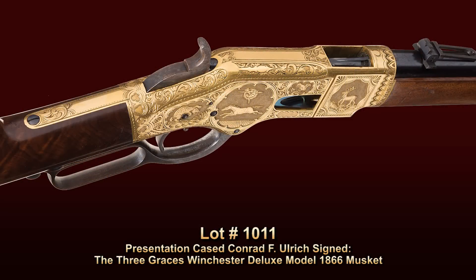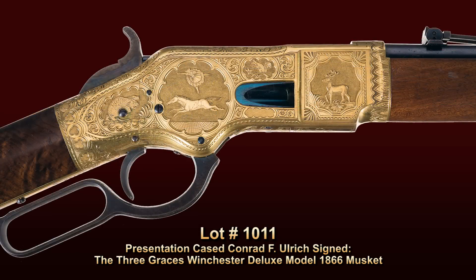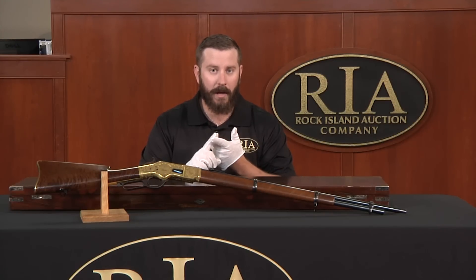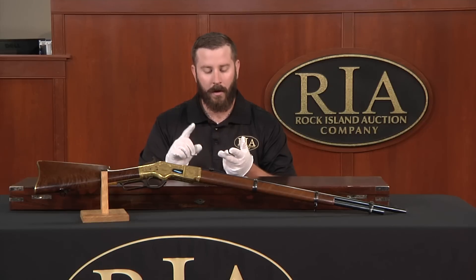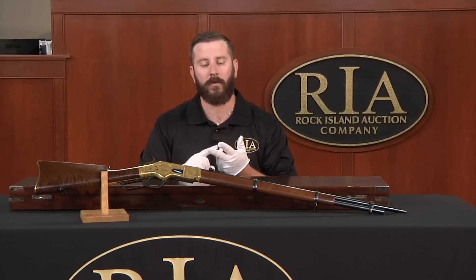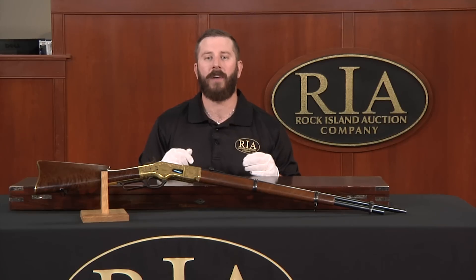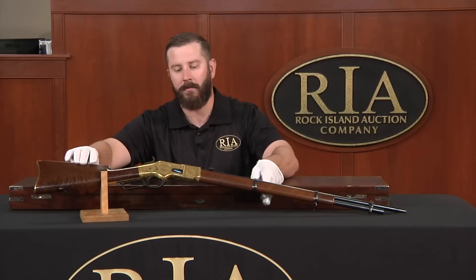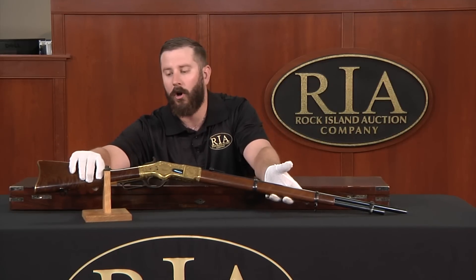What makes this gun really special is, of course, the condition and ultimately its configuration. Some heavy Winchester collectors will look at it and say it's a musket — and they're hitting the nail on the head. It is a musket, and that's what makes it so special. There are factory engraved 1866 carbines and factory engraved 1866 rifles, but there are so few factory engraved 1866 muskets. It's all in the details.